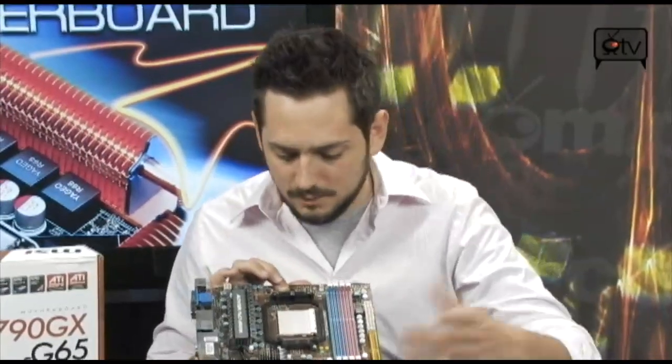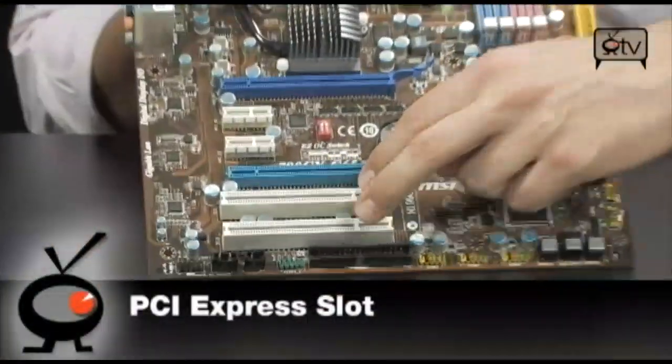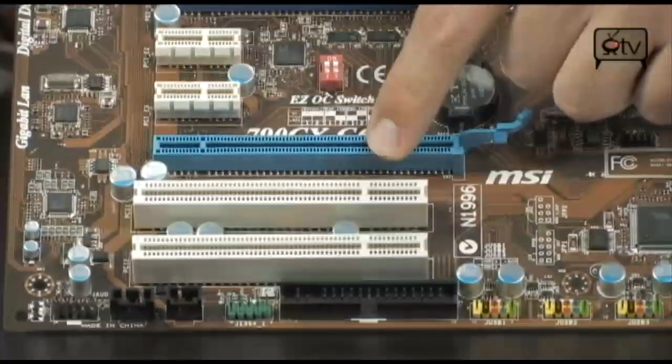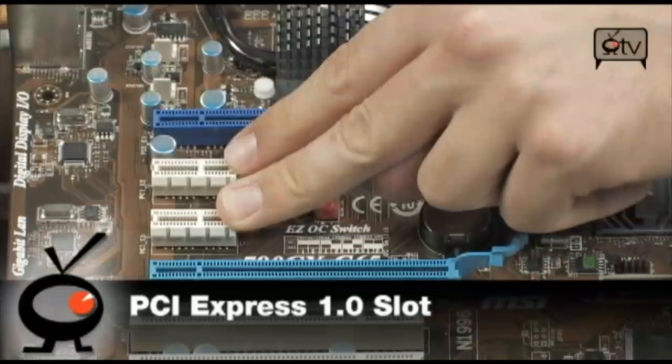Let's talk about the rest of the slots. You've got two standard PCI slots, two PCI Express X16 slots that will run X16/X16 natively, and two PCI Express X1 slots, which are also very useful.